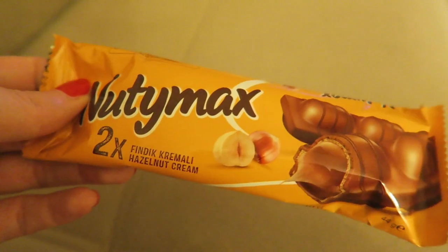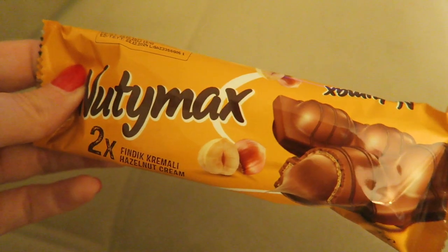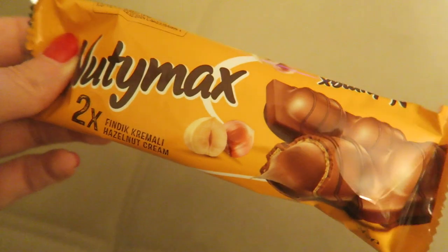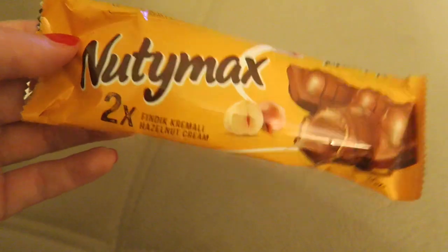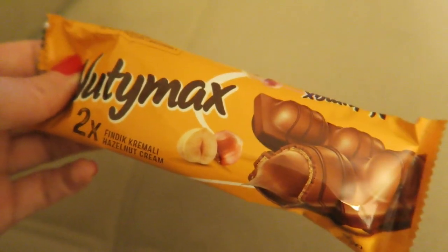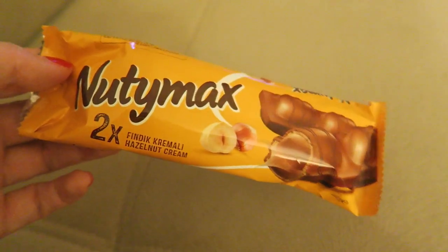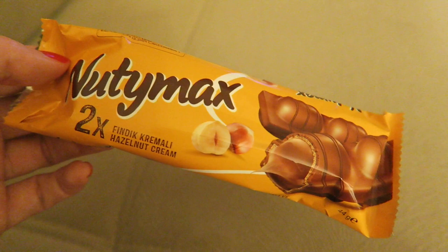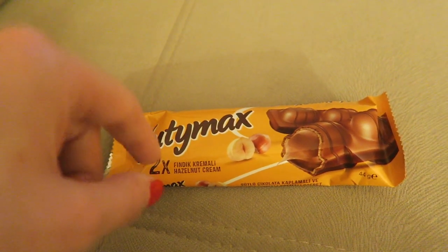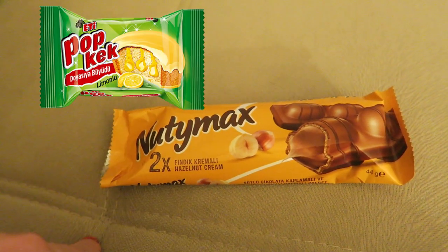After dinner I always like to have something sweet. I'm having this Bueno bar from the supermarket here in Turkey — it is very very tasty. I really like this chocolate; in Turkey in general they have very nice sweets and chocolates. So if you are living in Turkey or here on holiday, check out the supermarkets — they have so much to choose from. I always like the cakes as well.